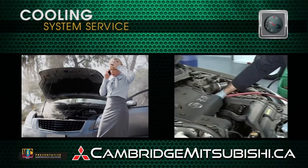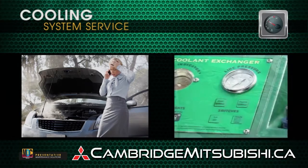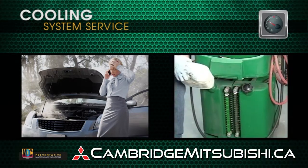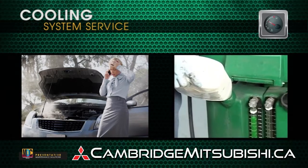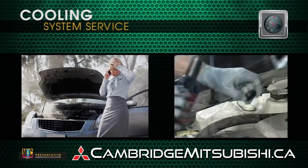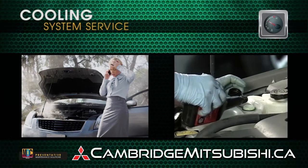He then connects the vehicle cooling system to state-of-the-art equipment and proceeds to flush and remove the old contaminated coolant, replacing it with new original equipment manufacturer recommended coolant and a corrosion control treatment, and finally, a cooling system conditioner.